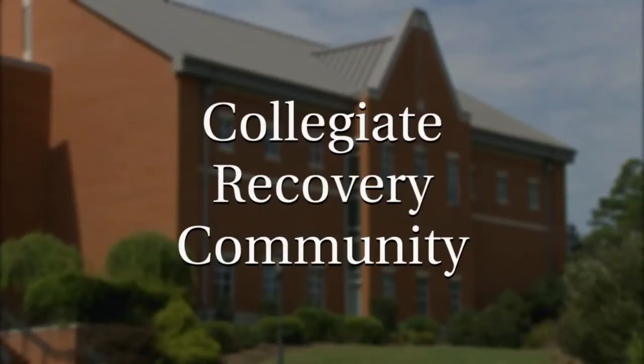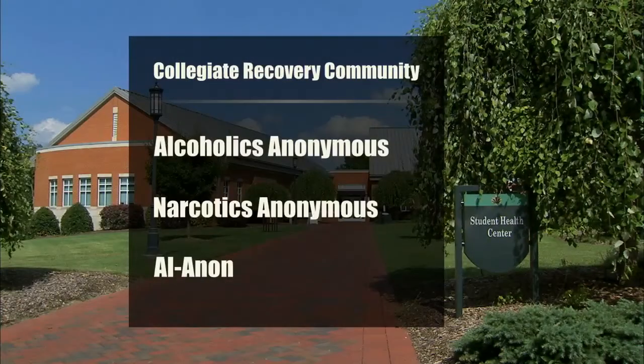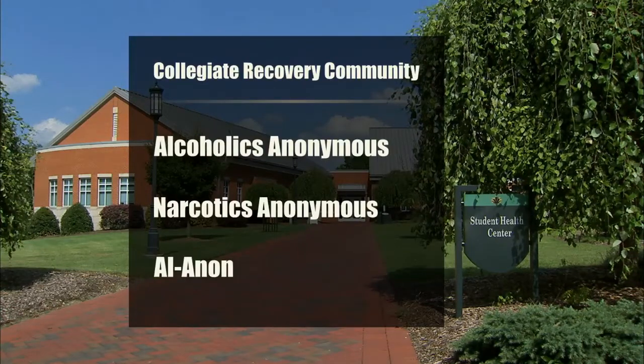The Collegiate Recovery Community is one of our newest services here for the university. The community provides academic enrichment for students. We provide scholarships for students who are at least six months in sobriety. We also offer peer-to-peer mentoring and 12-step programs through our AA, NA, and — coming this fall — Al-Anon meetings. UNC Charlotte is the first in the North Carolina system of universities and colleges to offer a Collegiate Recovery Community.